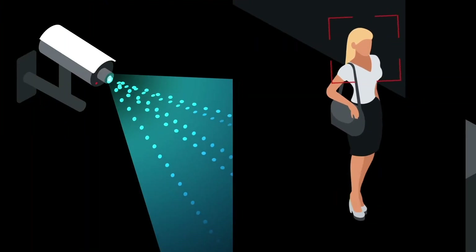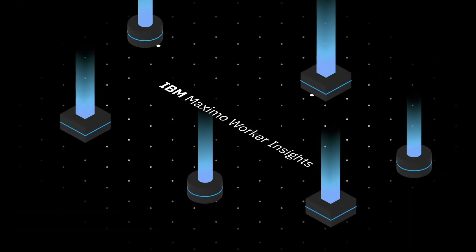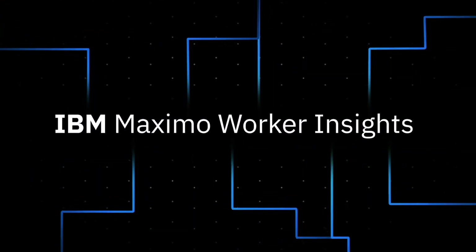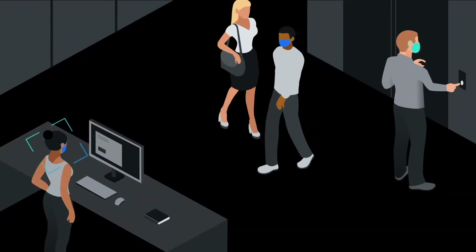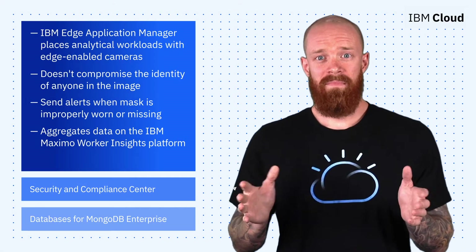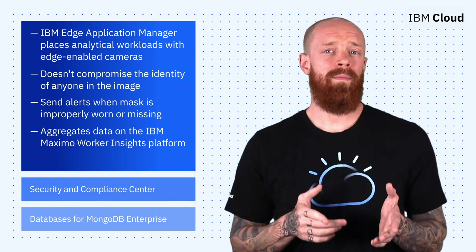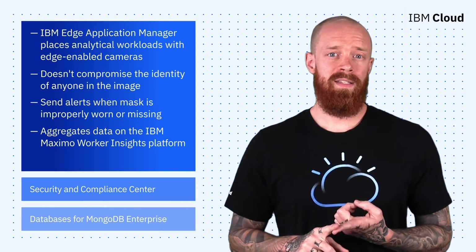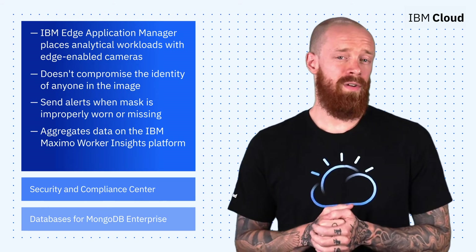Alerts are sent every time the camera detects an improperly worn or non-existent face mask. It then sends the aggregated data back to the IBM Maximo Worker Insights platform, allowing you to highlight face mask activity in your facilities. It's pretty amazing stuff, and that's only scratching the surface. If you check out the blogs in the description, you'll also find out how IBM Edge Application Manager is using edge computing to monitor crowd density, social distancing, and elevated body temps of those who are entering an establishment.